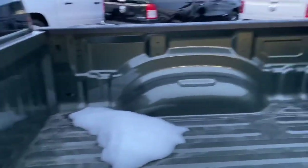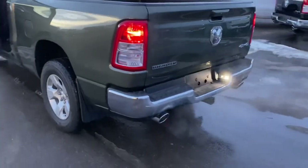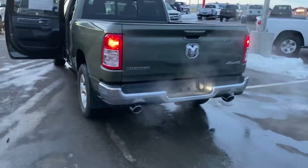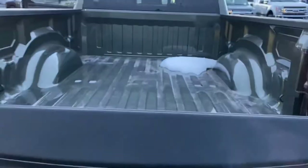We can do a spray-in bed liner or drop-in bed liner with these — we use Line-X. Dual-tip exhaust. Back-up camera. And soft, open tailgate.